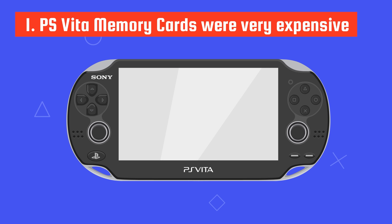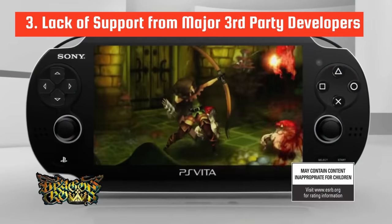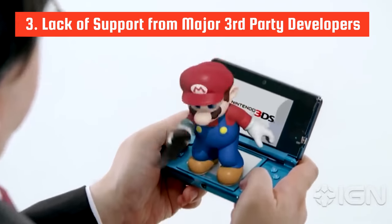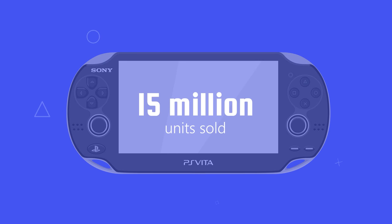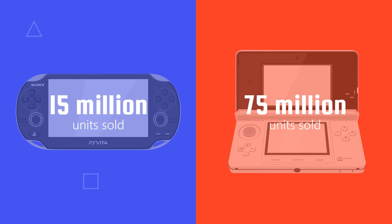The PS Vita only had 1GB of internal memory, so a memory card was necessary for most people. Second, Sony released the PlayStation 4 a year after the launch of the Vita and basically focused all its attention on selling that console. Third, there was a lack of support from major third-party developers, since Vita games were substantially more expensive to make compared to developing games for the Nintendo 3DS. Ultimately, Sony only sold around 15 million units of the PS Vita, while Nintendo managed to sell more than 75 million units of the Nintendo 3DS.